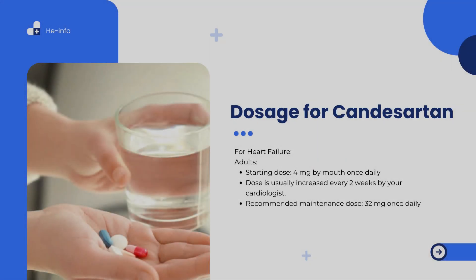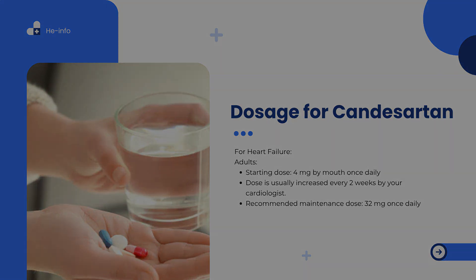For heart failure in adults: starting dose is 4 mg by mouth once daily. The dose is usually increased every two weeks by your cardiologist. The recommended maintenance dose is 32 mg once daily. Your healthcare provider may adjust your dosage if you have kidney or liver problems to ensure safe and effective treatment.